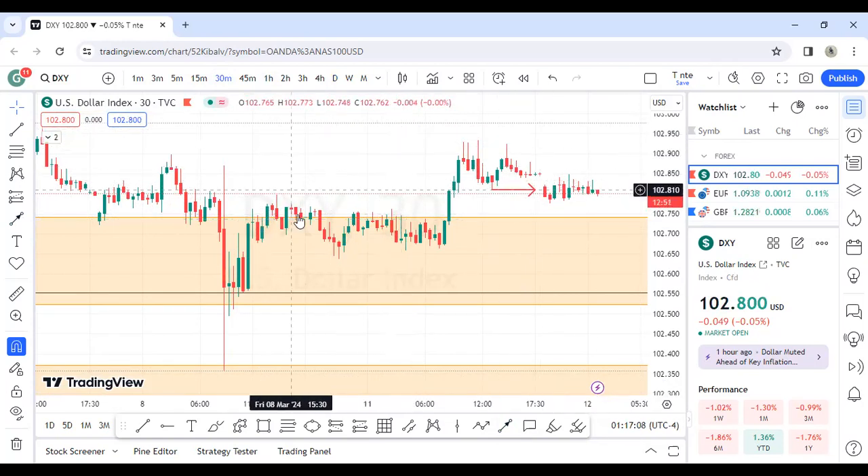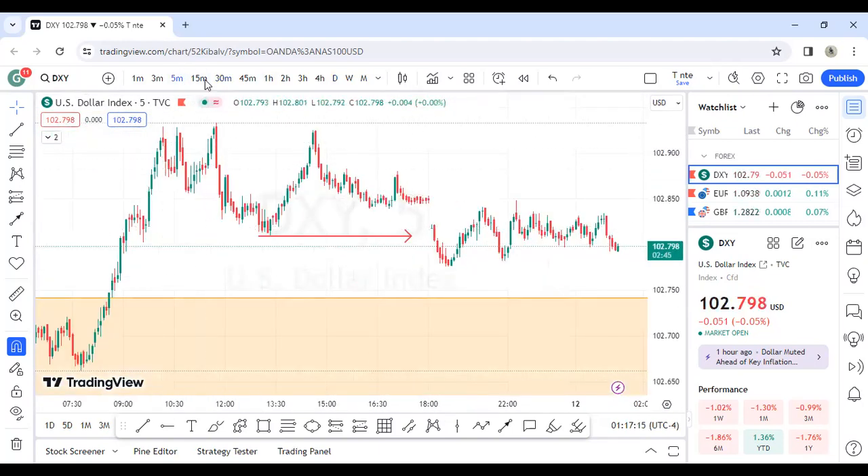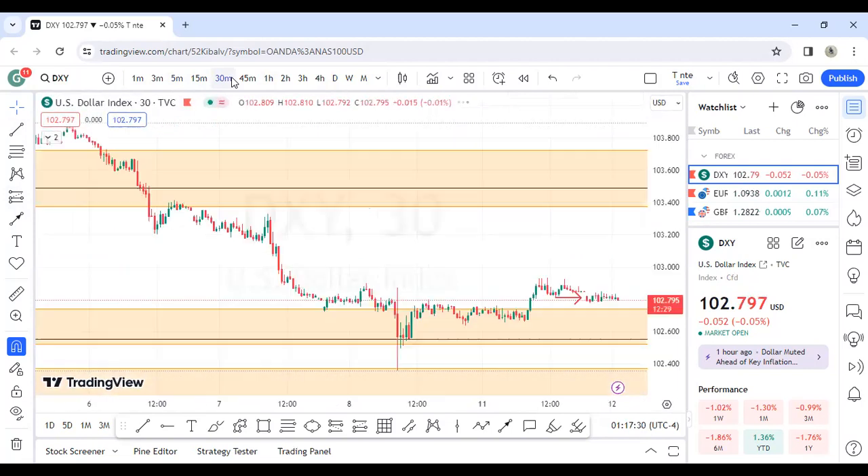For now there's no really concrete structure for sells. Maybe on the five minutes there's something — on the five minutes there's obviously a break of structure. I see this swing high, this swing low, and then a market structure break. But we cannot just trade based on the five-minute chart; you have to see higher timeframe confirmations. The 30 minutes hasn't really shown bearishness yet, so we have to be mindful of that.